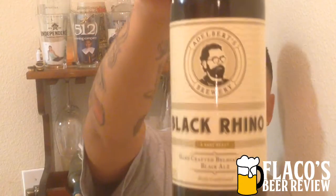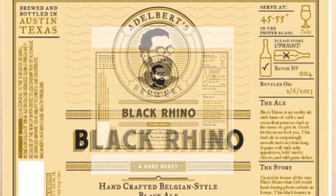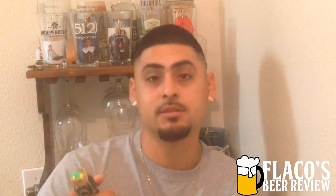What up everybody, it's your boy Flaco and tonight we have a very cool looking beer. It's from the Adelbert's Brewery — I think they're a local one too. Let's see — yep, brewed and bottled in Austin, Texas right there.